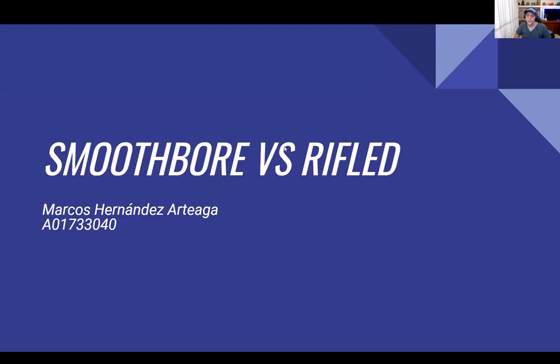Hello and welcome. This is my final presentation about the energy and transformation course. My topic is smoothbore versus rifled. My name is Marcos Hernandez-Arteaga, and I'm going to be showing you through it.